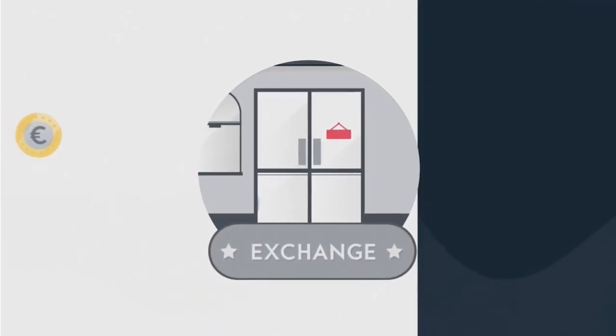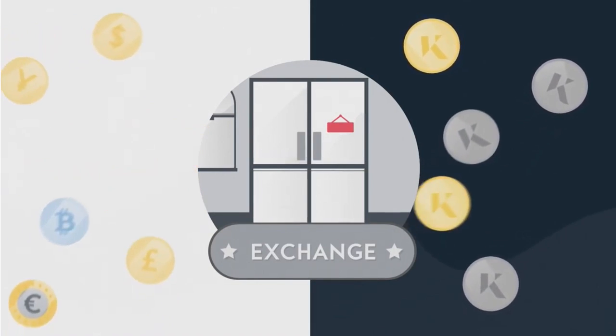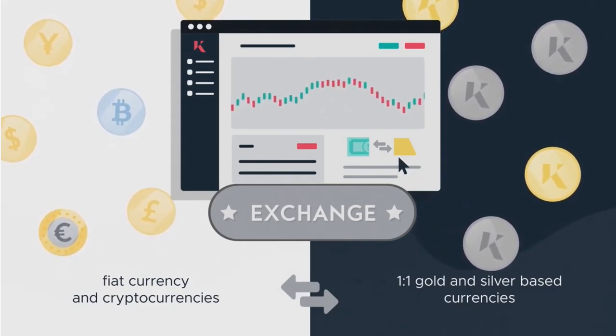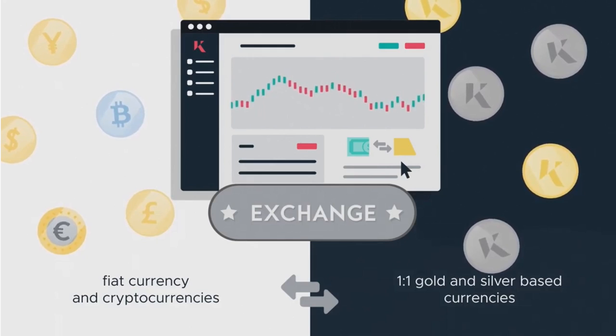Firstly, we have the Kinesis Exchange, where you can purchase small amounts of KAU and KAG. This is where you can bring your fiat currency and cryptocurrencies to exchange them for our one-to-one gold and silver-based currencies, KAU and KAG.